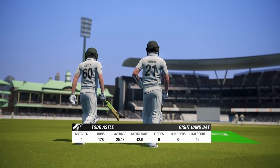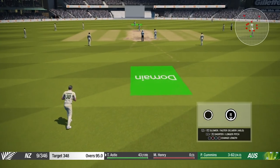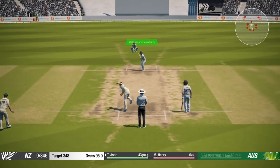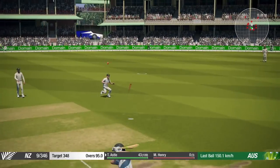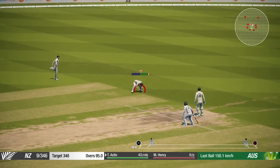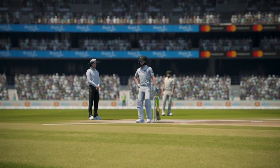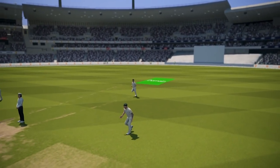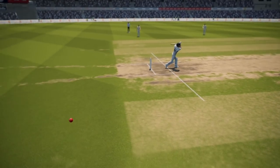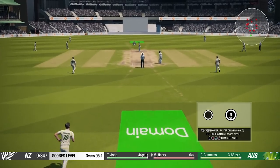We're going to day five straight away. Astle will be the man on strike, Pat Cummins the man with the ball, well rested overnight. New Zealand need two to win. Edge — and dropped! Labuschagne can't take it. They run through and get the single they wanted. Australia inches away from victory. Cummins with the first ball of day five gets the edge they needed, but now the scores are level.